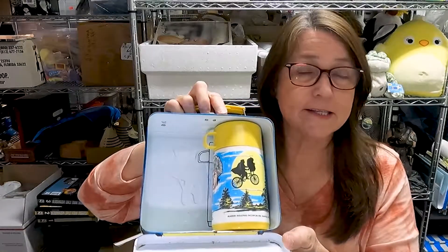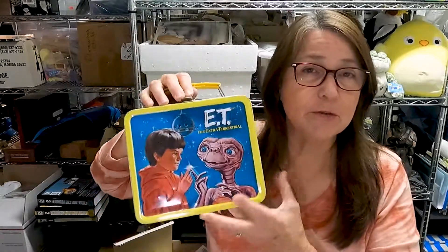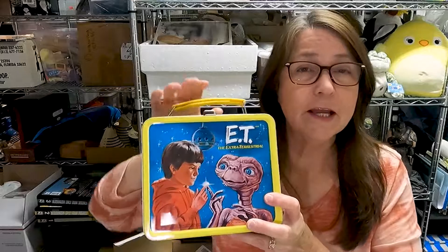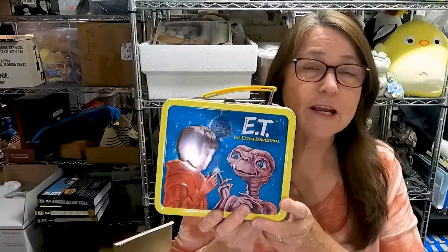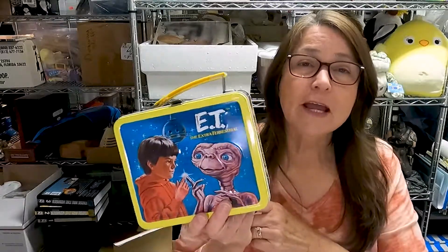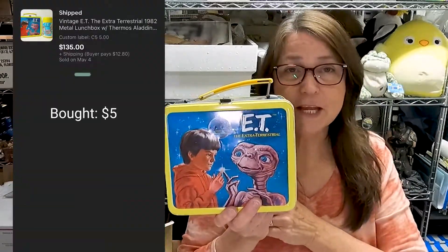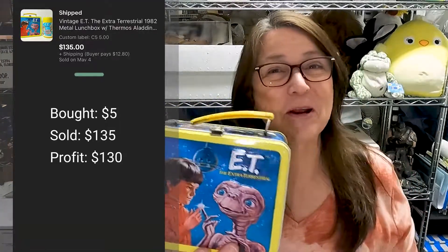This ET lunch box I showed in one of my other videos when I picked it up. I was at an estate sale, waiting in my car, and the neighbor next door had opened a garage sale, so I went over and they had this for $5 with the thermos. I listed it for $149, had it listed about a month, and somebody reached out asking if I'd take $135 plus shipping. Sure — that's a great profit, so this is going out today.